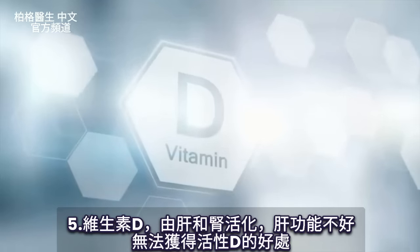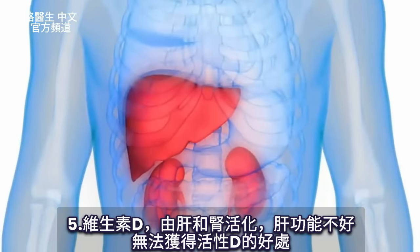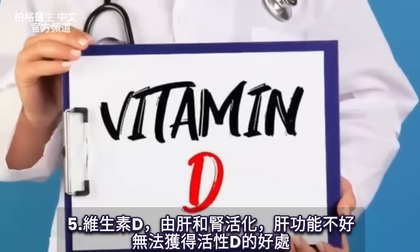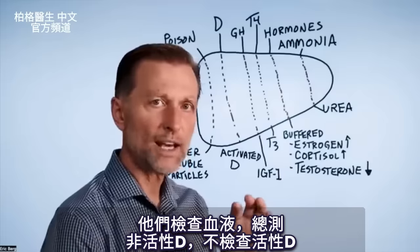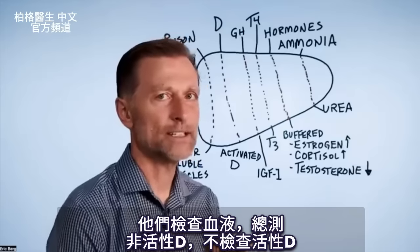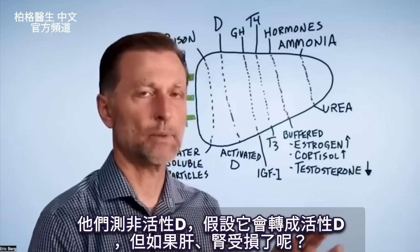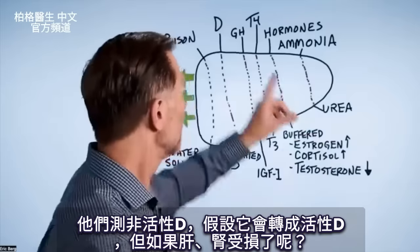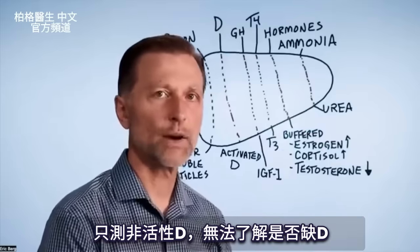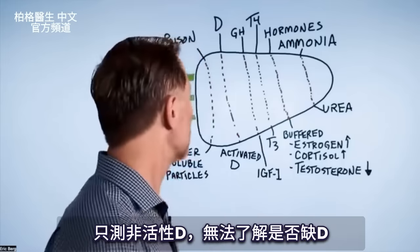Vitamin D is activated by the liver and the kidney. So without good liver function, you don't get the benefit of the active form of vitamin D. When they check the blood, they always check the inactive form, not the active form, assuming it's being converted. But if the liver and kidneys are damaged, you're not going to get a true picture of what's going on with vitamin D.